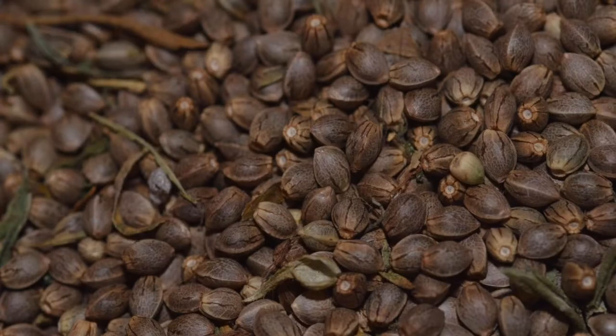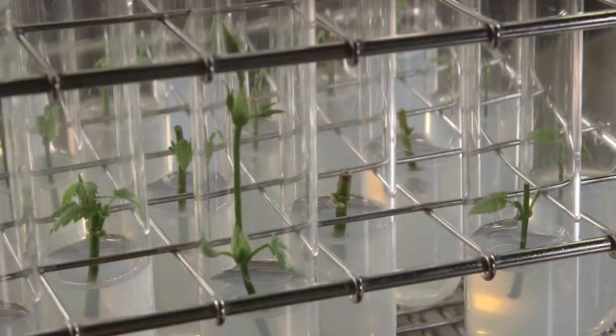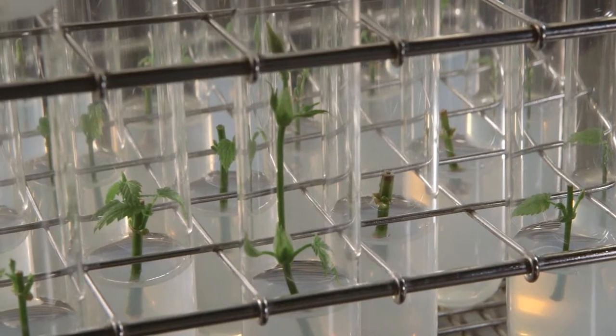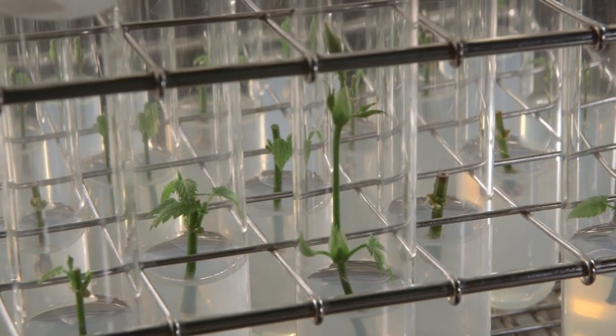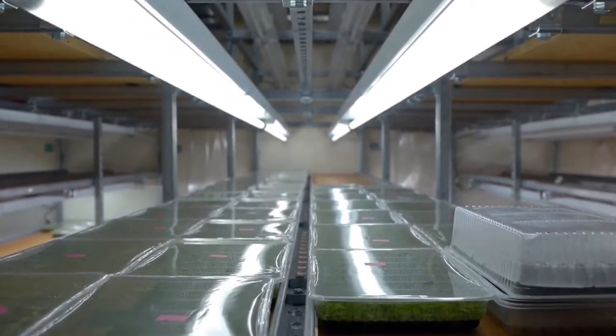Instead of growing from seed, cannabis can be propagated from tissue culture. Starting from a tiny portion of vegetal matter, tissue culture can generate tens of thousands of healthy cannabis plants that are genetically identical.